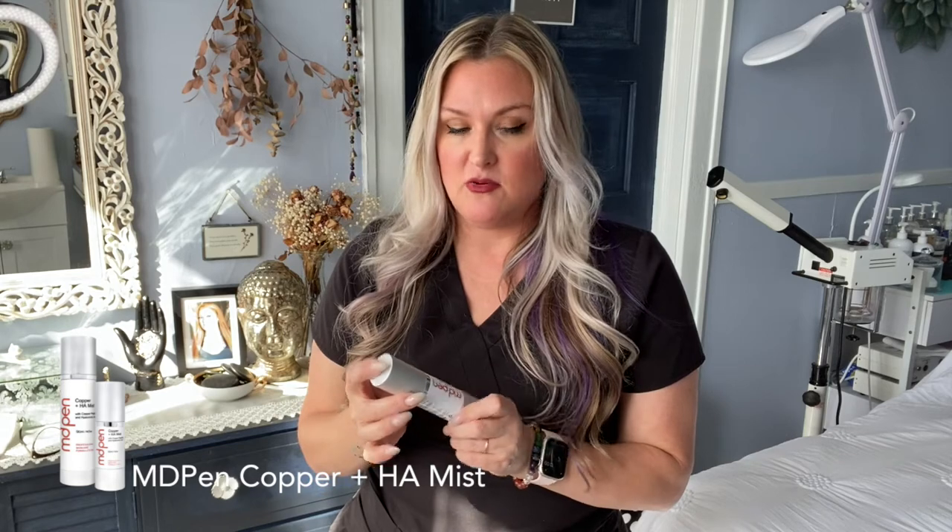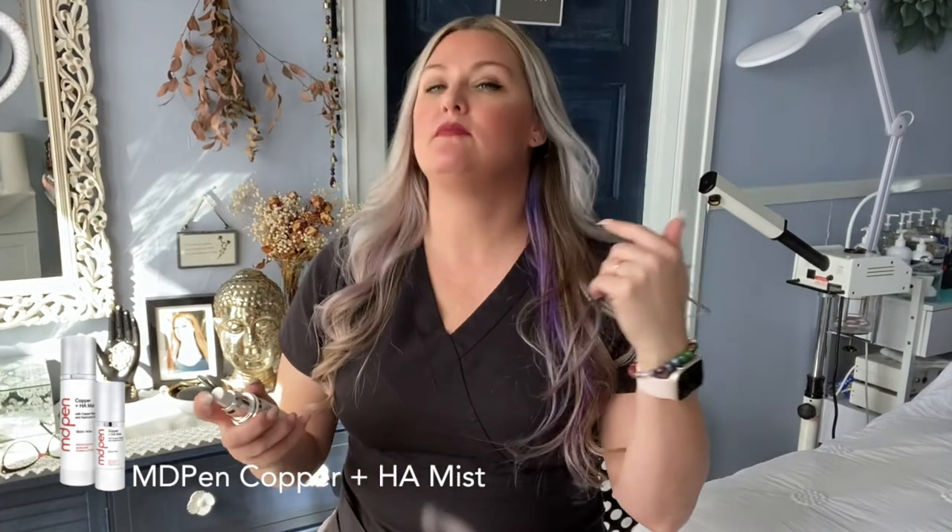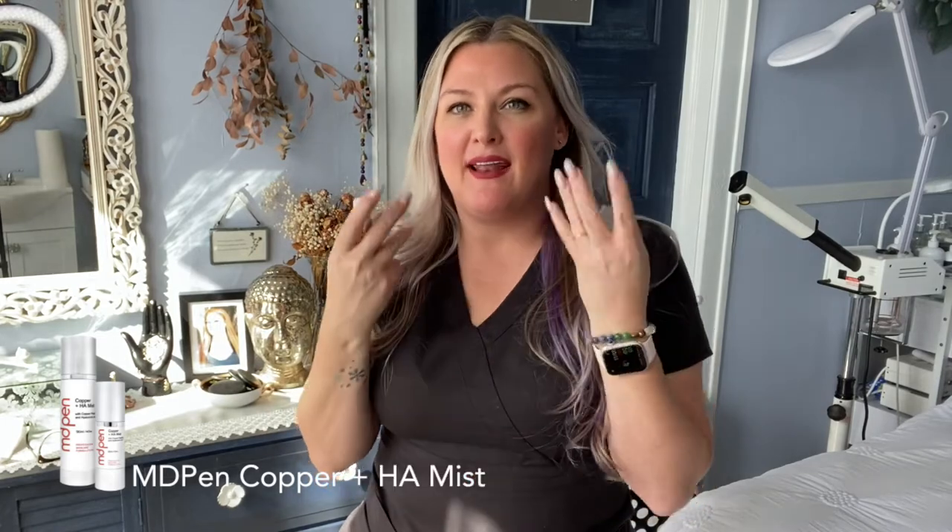I think this would be a really good addition to anyone's at-home treatment as well. Love it — I'm drinking it in. It smells so good; I can't get over how good it smells.